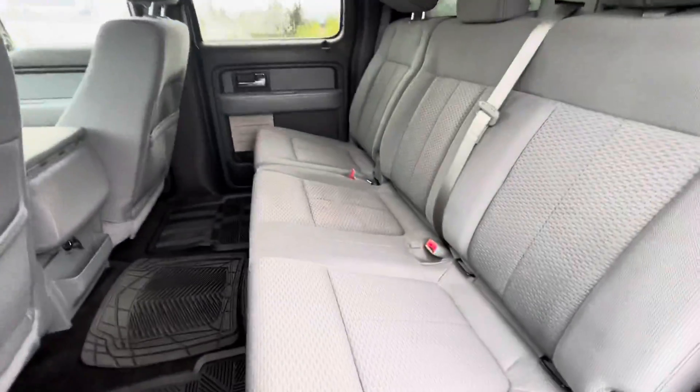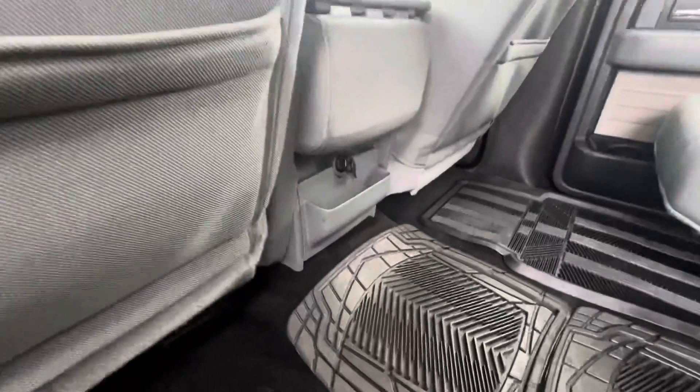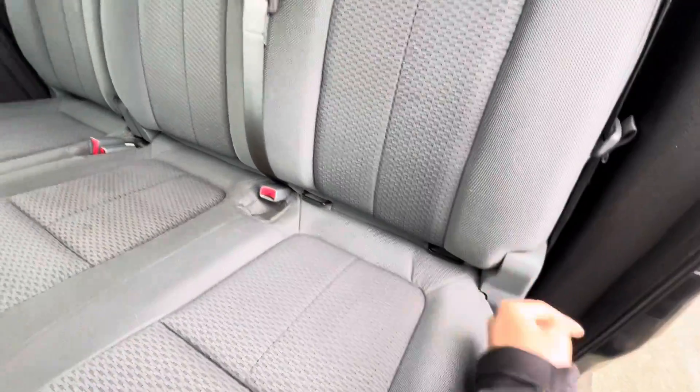Back here you've got bench row seating — these seats fold up, and there are all-weather mats back here and charging ports as well. The whole family is going to be nice and cozy, and child anchors are easy to access.